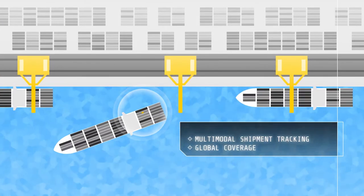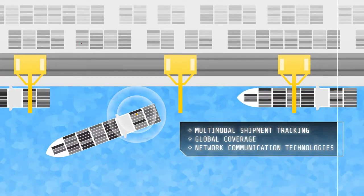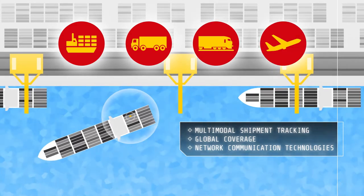Once attached to your assets, the sensors actively monitor your shipment on its journey, no matter the mode of transport.